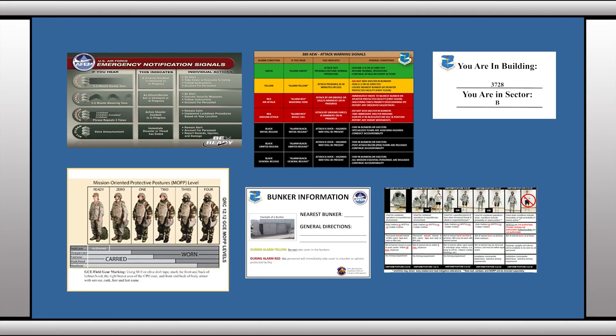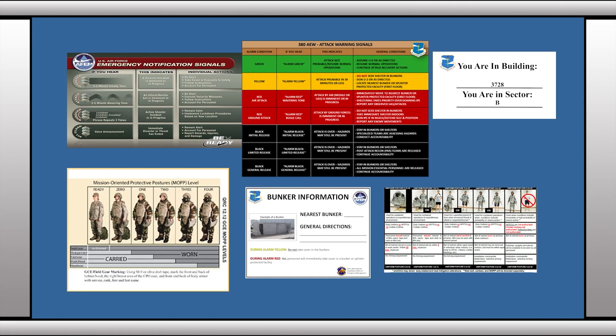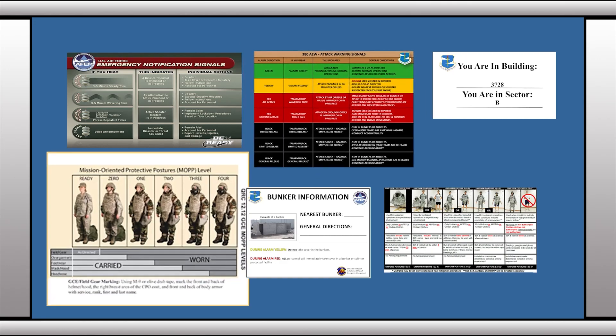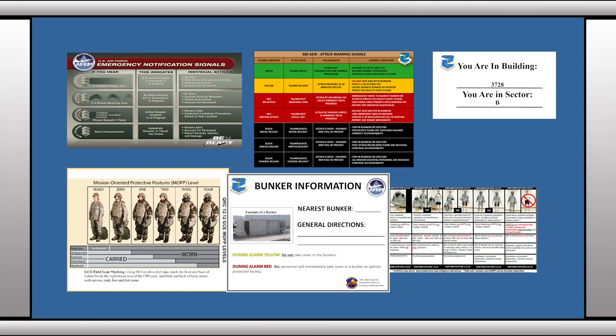Each building on base should have an emergency management board that shows emergency notification signals, 380th Air Expeditionary Wing attack and warning signals, MOP conditions, building numbers and sections, uniform postures, and the location of the nearest bunker or splinter-protected facility.